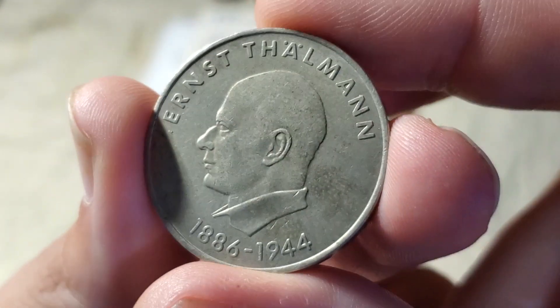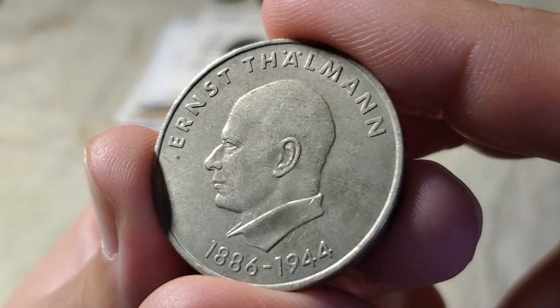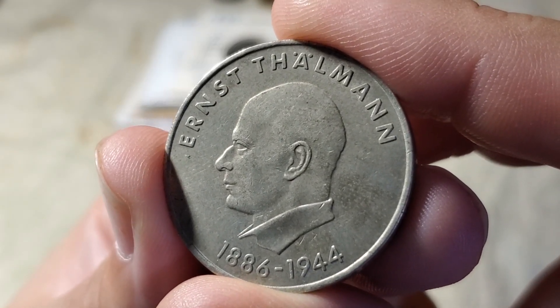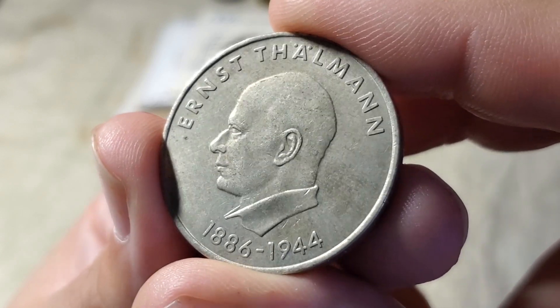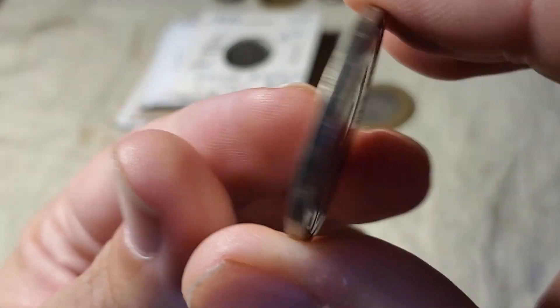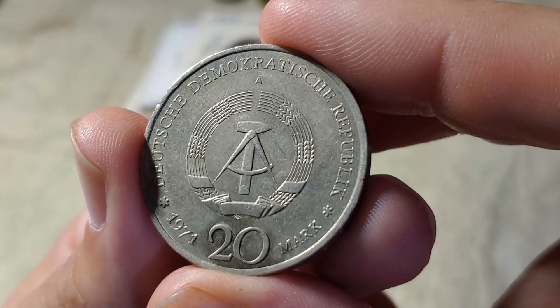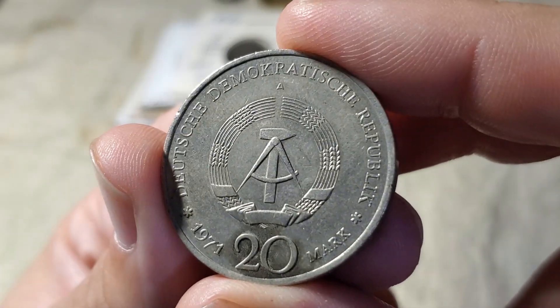One of them was not in a flip — it's this East German commemorative coin featuring Ernst Thälmann. Apparently he was a leader of the Communist Party in East Germany. It's a 20 mark coin dated 1971 with an 'A' mint mark for Berlin.